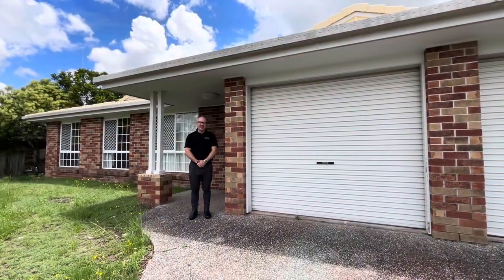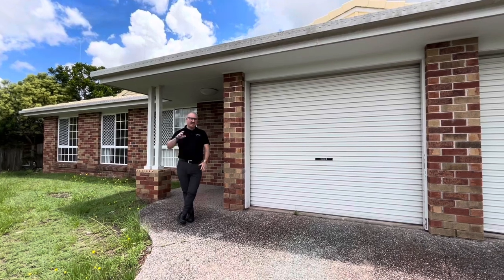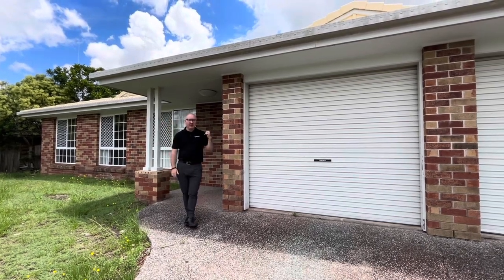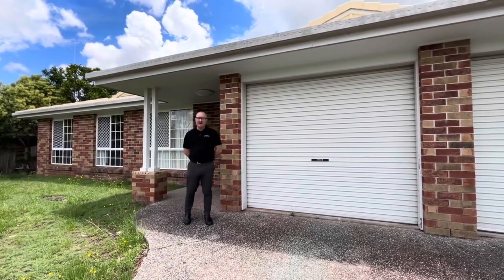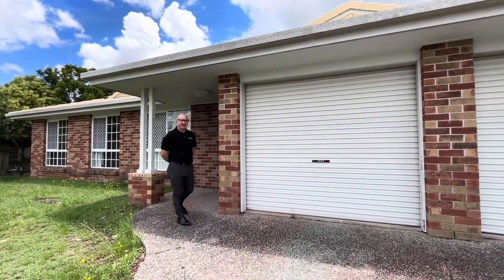Hi everyone, welcome to 307 Mount Point Boulevard at Mount Point Park. We are headed to the Windery Home Restore here. We've got a three bedroom, two bathroom, double lock-up garage. Plenty of living space in this one. Let's go inside and get through.